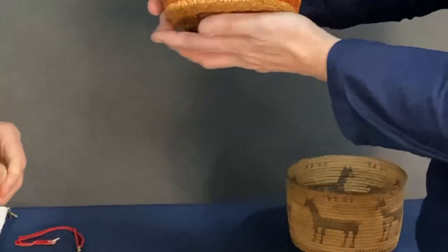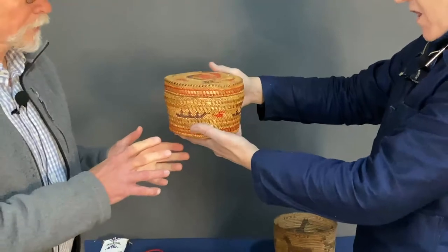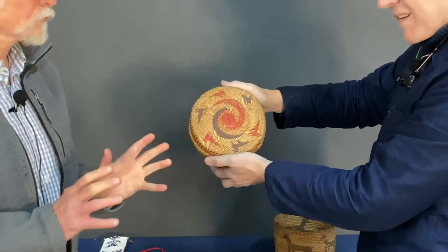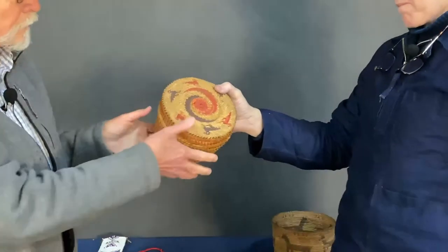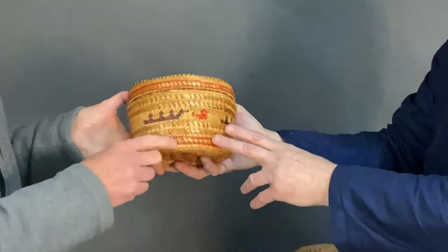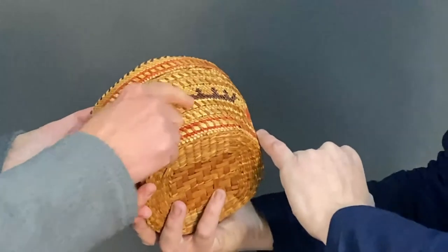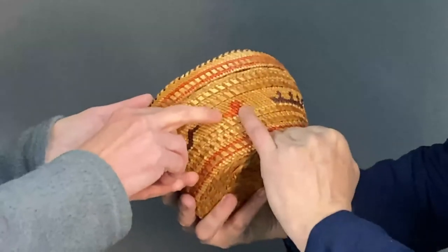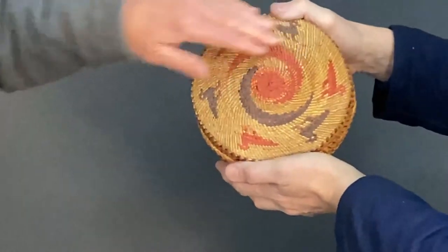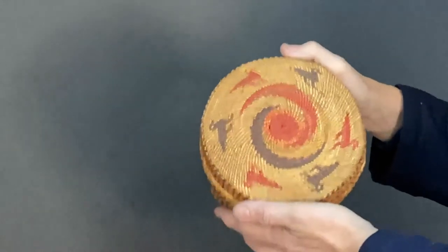And here's another basket. This is from the northwest coast. It's a Nuu-chah-nulth — or as they call themselves these days, Nuu-chah-nulth — twined cedar and bear grass basket with motifs of whalers, whale hunters. There are three little figures in the boat right here, seabirds, and on the cover there's a whirlwind motif representing the wind.